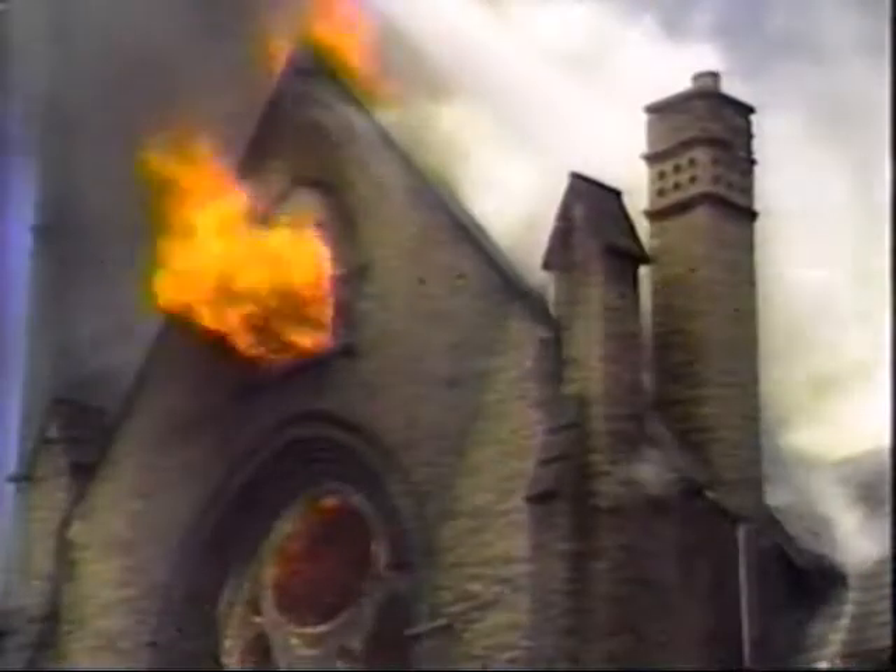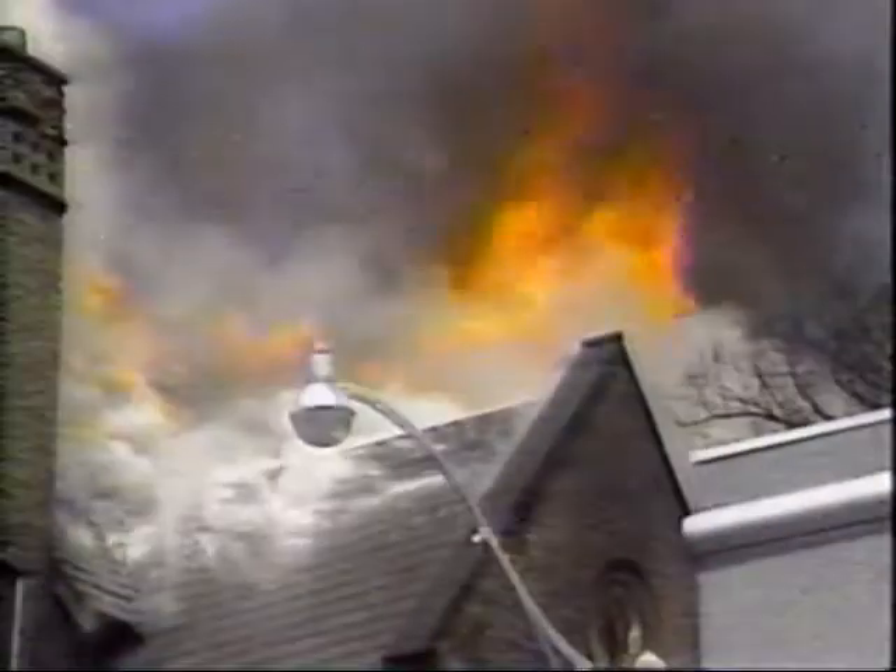Fire. It's one of our oldest and most essential tools. With fire, we could produce heat and light, ward off dangerous animals, cook our food, and later bake clay into pottery and smelt iron into steel. Fire put us on the path to civilization. But lose control of fire, even for a second, and it can quickly turn from a useful tool into one of the most destructive forces on the planet.